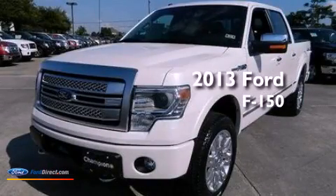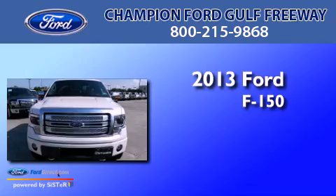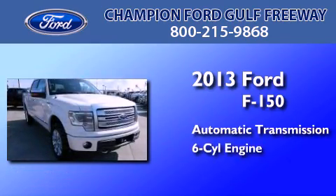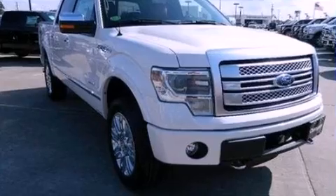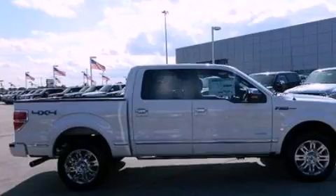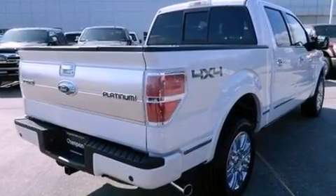This is a brand new 2013 Ford F-150. This truck has an automatic transmission and a 3.5-liter V6. Features include traction control and stability control systems, side curtain airbags, door reinforcement beams, and skid plates.